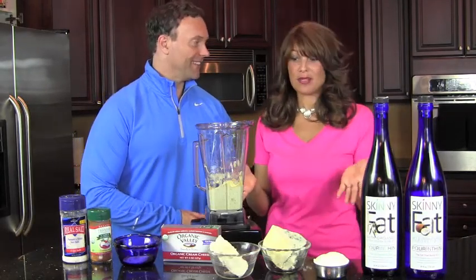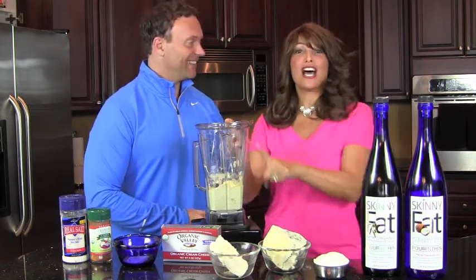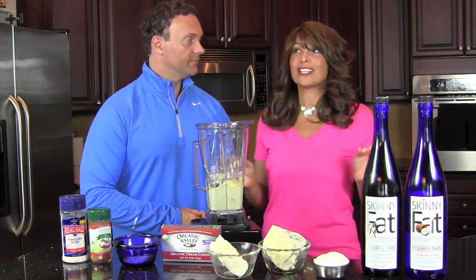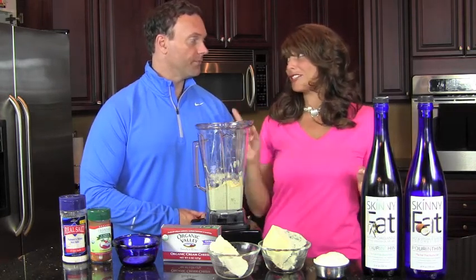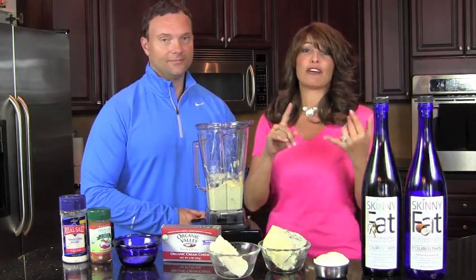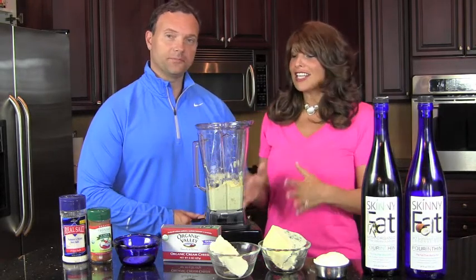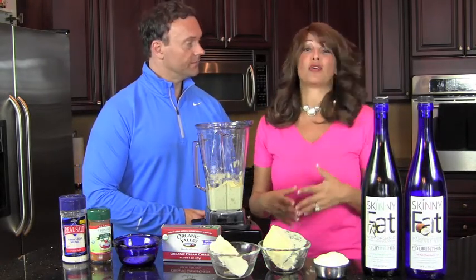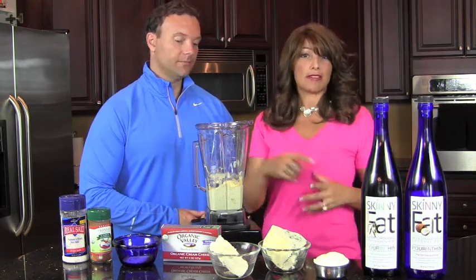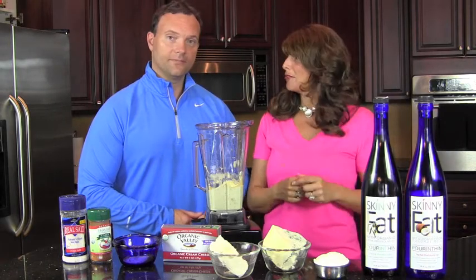Today we're starting where we left off last time — this mayonnaise didn't make itself. This was actually from our first video, our five-minute mayonnaise. We're going to start with that as the base and make two delicious dips. The first is the blue cheese dip — really creamy, great on wings, salads, and chicken. The second is a Cajun mayonnaise, which is going on our salmon croquettes tonight.